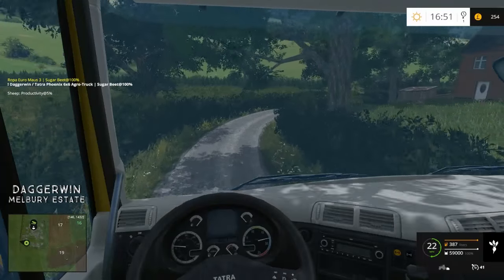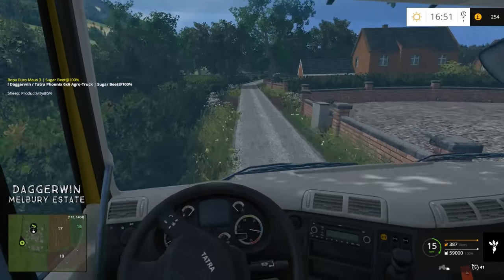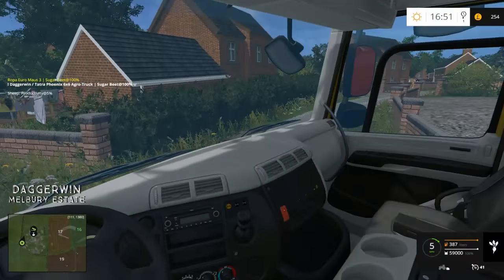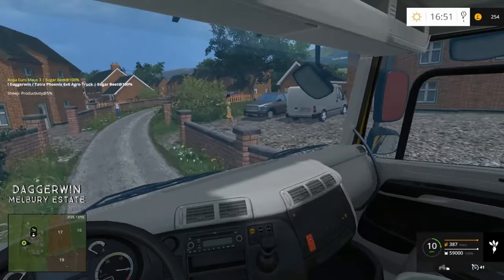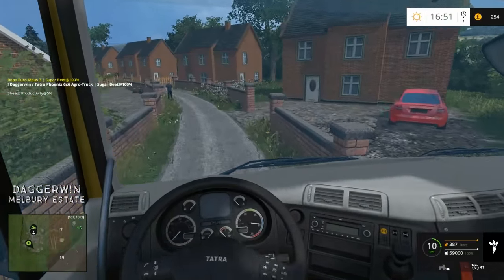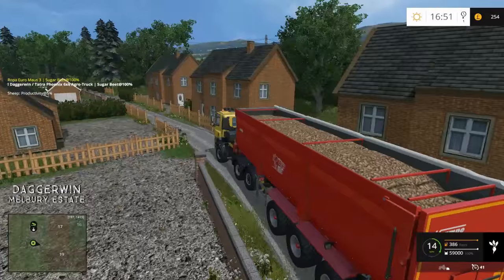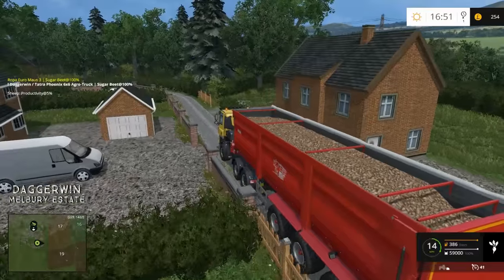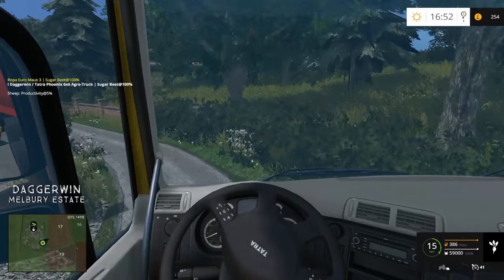I love that mod — the Roper Euromoss or Mouse 3. The download link is below, highly recommended. I'm not sure what was actually wrong with it — someone did say they were having issues, but we seem to have been okay. These pedestrians — hey, this is a tight road! I'm surprised there is a sugar beet plant down here.